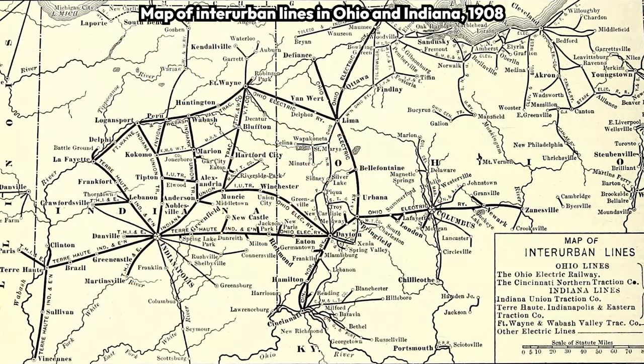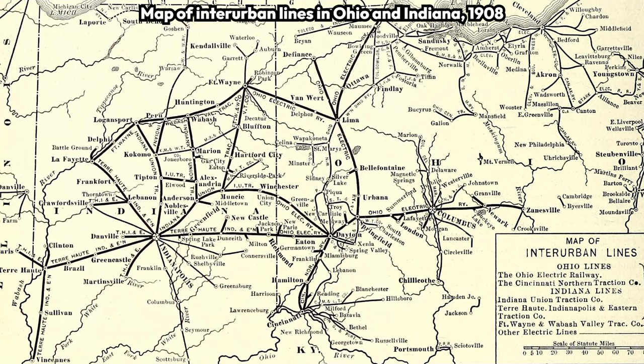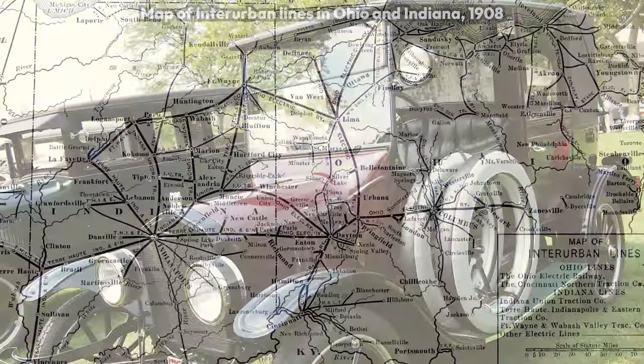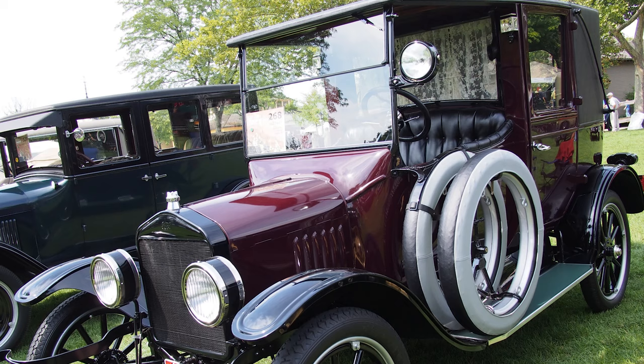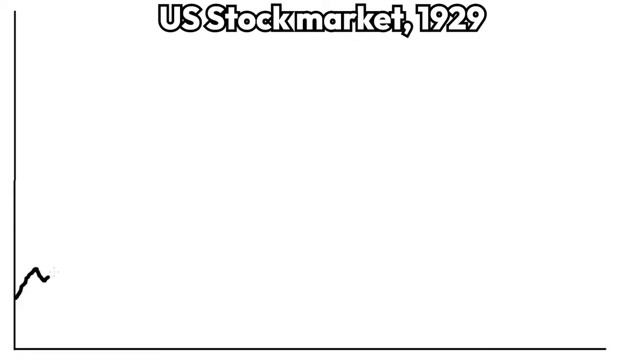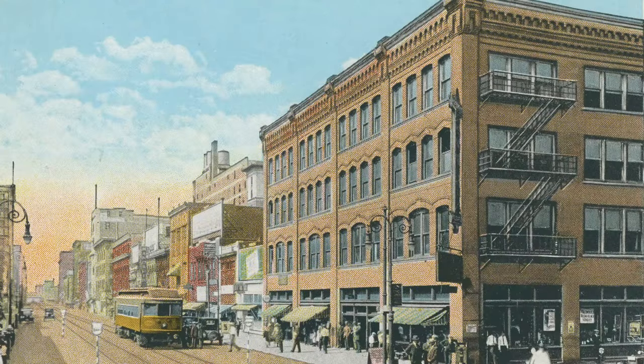Interurbans expanded rapidly through the early 20th century, but many of them soon found themselves in financial trouble. Multiple trends, such as the rise of cars in the 1920s, poor financial planning by the interurban companies, and the Great Depression starting in 1929, caused lots of interurban lines to shut down.